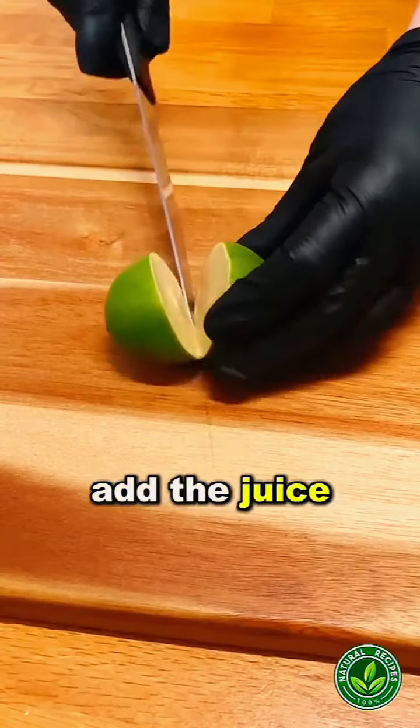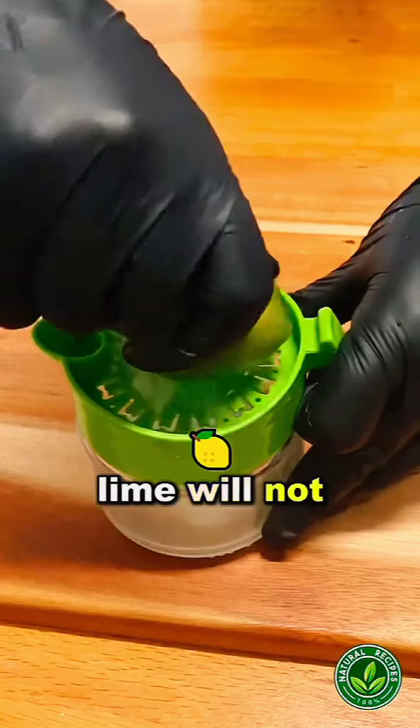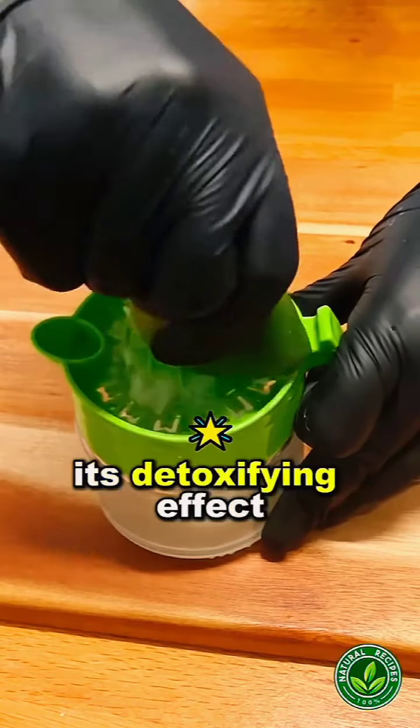Finally, we will add the juice of one lime. You can also use a lemon. Lime will not only improve the taste of our drink, but also enhance its detoxifying effect.